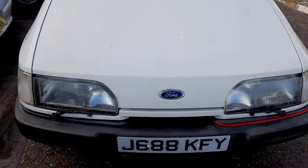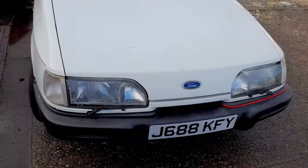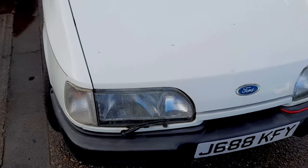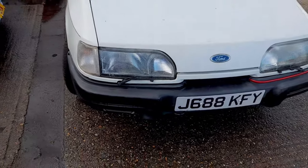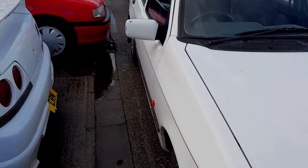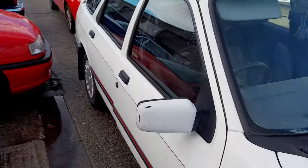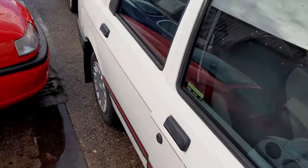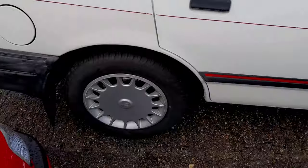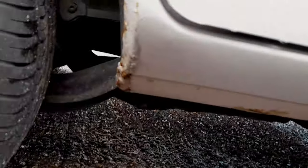It's on a J-plate, so this is the Sierra I remember as a child — my uncles had one. I can't remember if it was a 2000E or something more special; it had a spoiler, two-tone paint, leather seats. This one doesn't have any of that. It's the hatch version with smoked rear lights, and it's actually pretty straight.